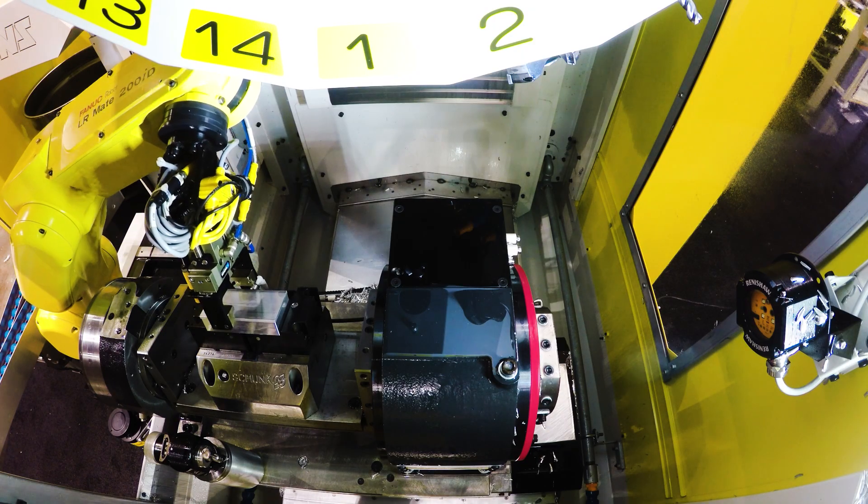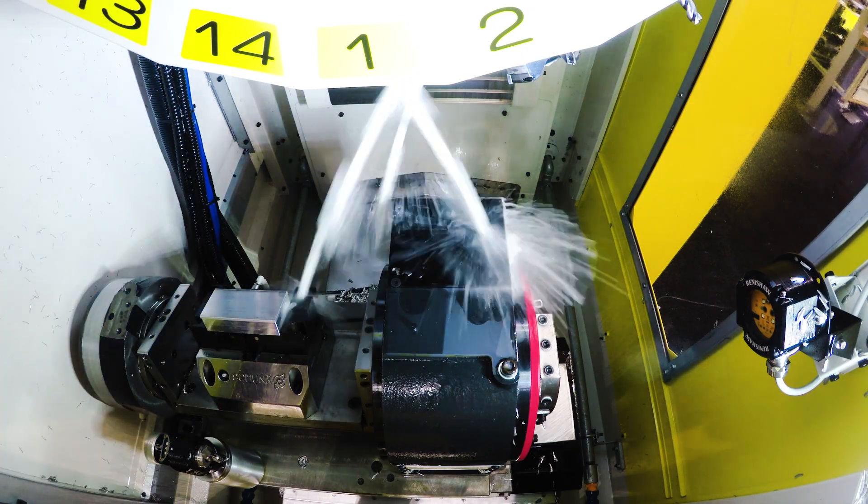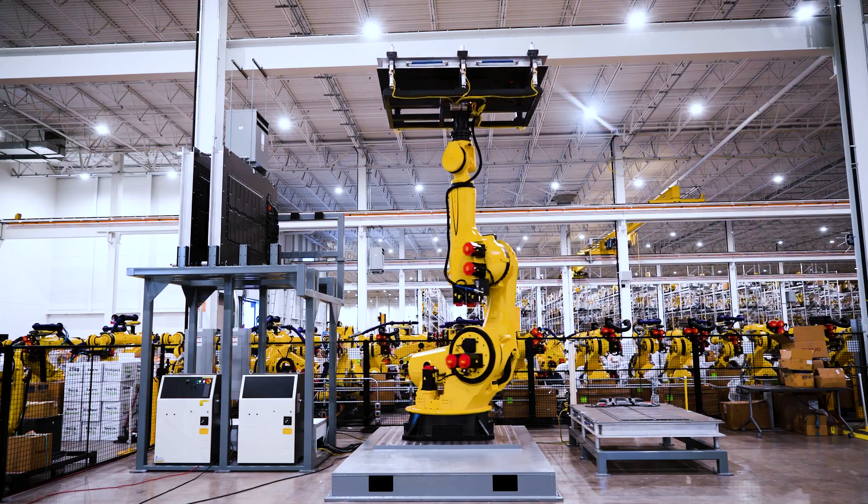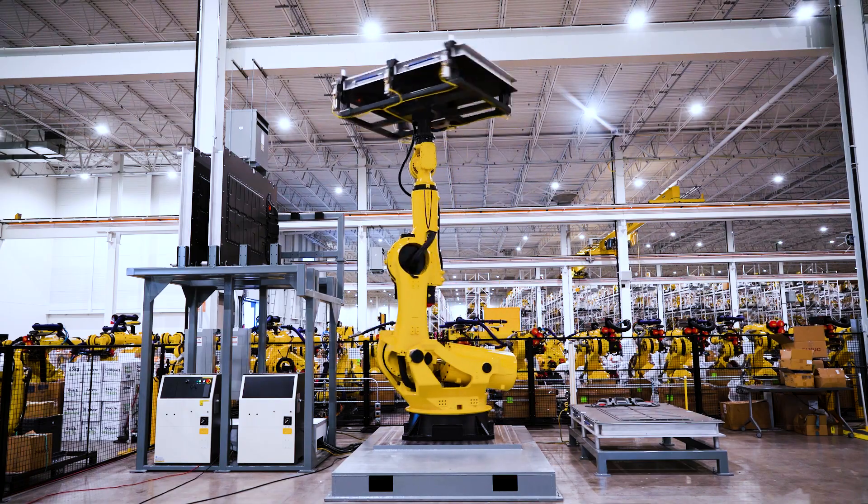While your competitors are busy battling labor shortages and rising costs, your spindles could be running non-stop. The question isn't whether to automate — it's whether you can afford not to.